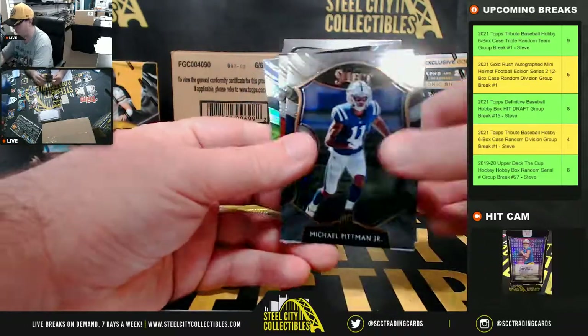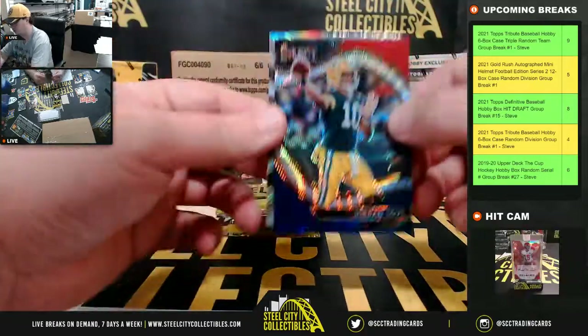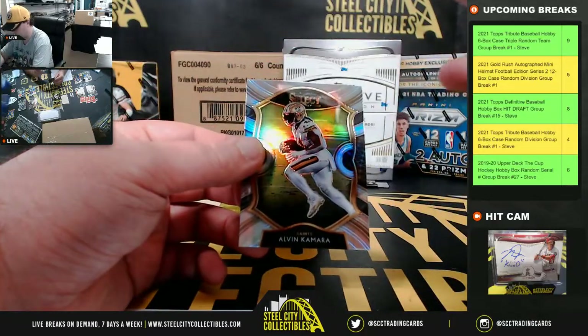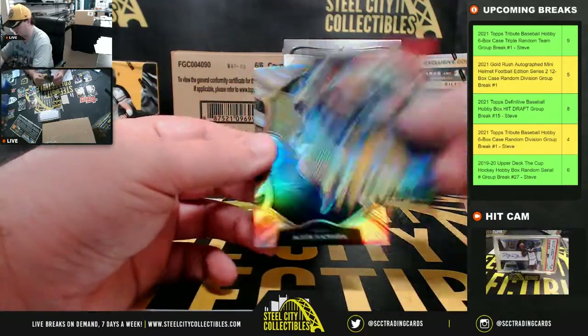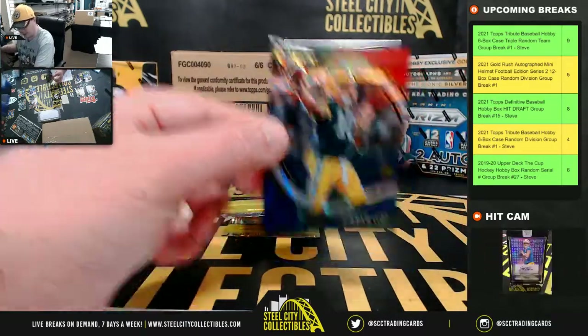Jake Fromm rookie, Michael Pittman rookie. Got a Jordan Love red, white and blue, numbered 75, field level. Alvin Kamara silver — nice Jordan Love too. NFC North going to Brian.